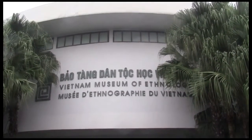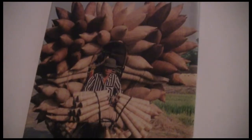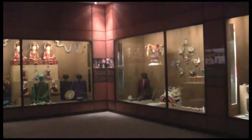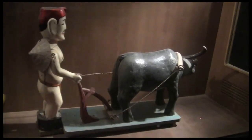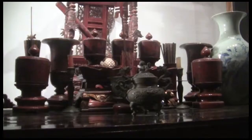Our third stop is the Vietnam Museum of Ethnology. According to its website, the mission of the museum is scientific research, collection, documentation, conservation, exhibition, and preserving the cultural and historic patrimony of the nation's different ethnic groups. There are 54 different ethnic groups in Vietnam, and you can learn about them all in this one museum.